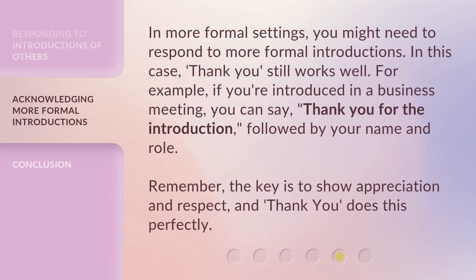In more formal settings, you might need to respond to more formal introductions. In this case, 'Thank You' still works well. For example, if you're introduced in a business meeting, you can say, 'Thank you for the introduction,' followed by your name and role. Remember, the key is to show appreciation and respect, and 'Thank You' does this perfectly.